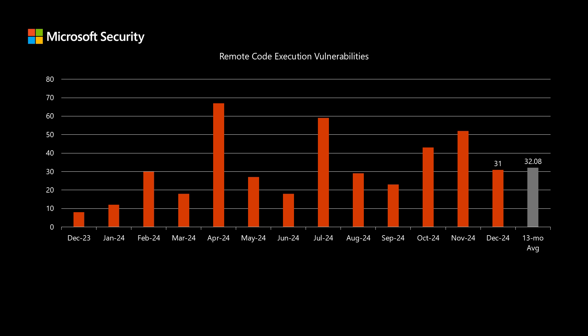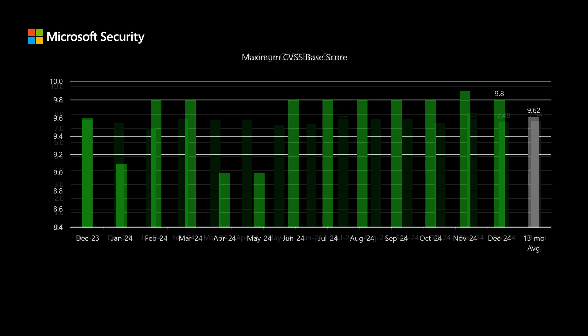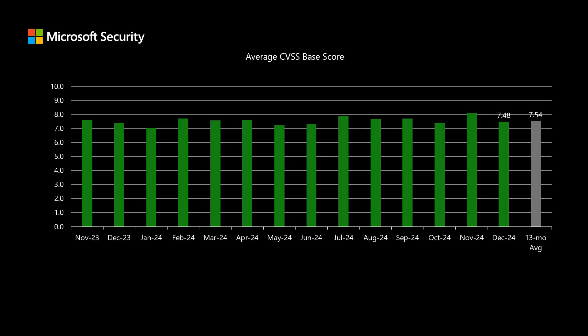Remote code execution is the type of impact that typically provides the most risk — it would allow a threat actor to install software and other nefarious deeds. Turning to scoring, Microsoft uses the Common Vulnerability Scoring System, or CVSS. This is a scale between 0 and 10, where 10 represents the highest level of risk. This month, the highest scored CVE comes in at 9.8. If we look at the average CVSS score across all 71 newly disclosed CVEs, our average comes out to 7.48, which is just a little bit below our average of 7.54.